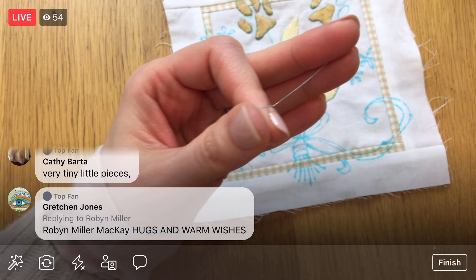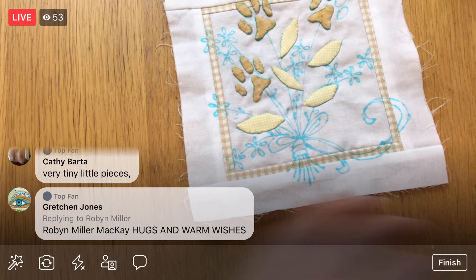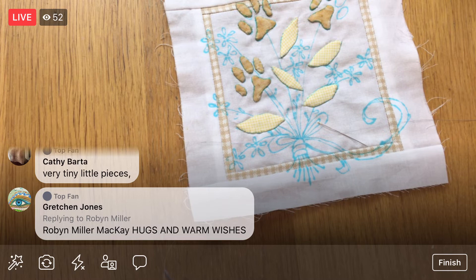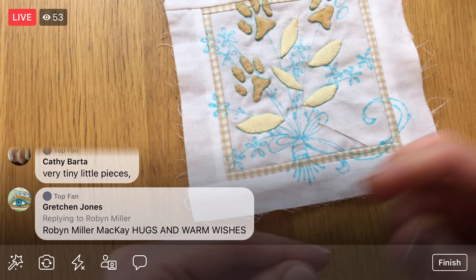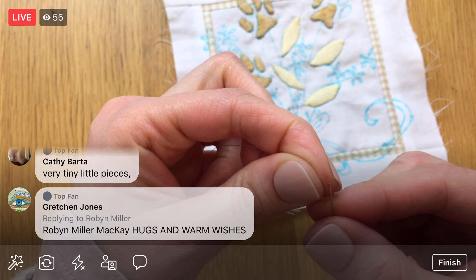I don't like thread that's too long, because it can get worn out from all the friction of going through the fabric and get tied in knots a little bit more. So we'll just get a little bit. I'm going to run this through the wax again — otherwise it's just floating fluff, it feels like. That definitely gave it a little bit more heft, enough to make it feel like what I'm used to for thread.